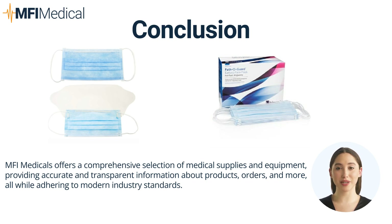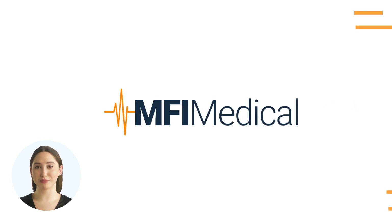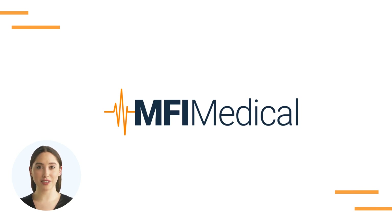Choosing the right face mask depends on the level of protection required and the specific use case. N95 respirators offer the highest level of protection, making them ideal for healthcare professionals in high-risk settings. KN95 masks provide a similar level of protection and are suitable for both medical and general public use. Basic face masks are perfect for everyday use in lower-risk environments. For a wide selection of medical face masks, visit MFI Medical's face mask collection at MFIMedical.com and find the perfect fit today.